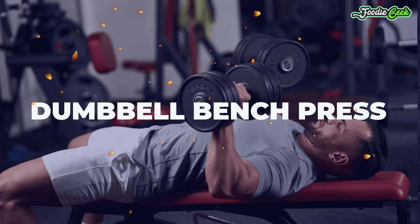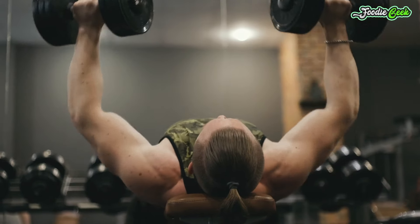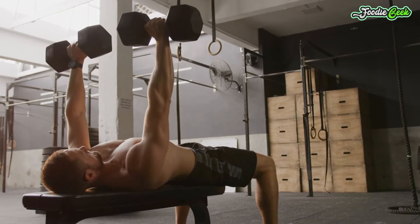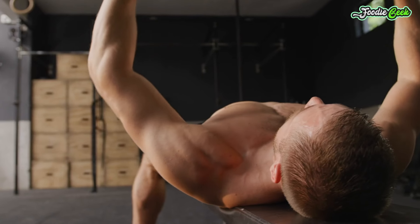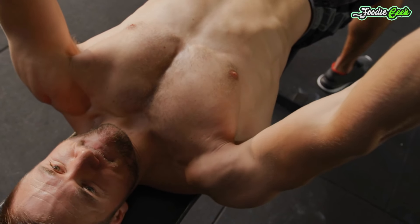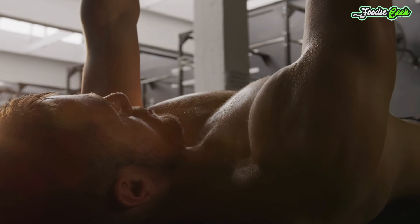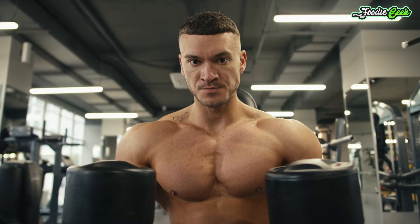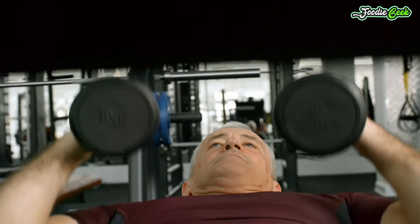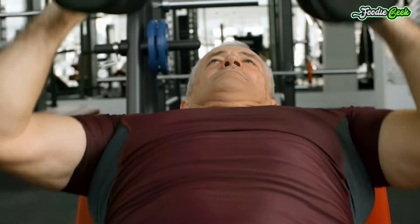Dumbbell bench press. Whether dumbbell or barbell presses are better for your growth is an age-old weight room debate. Luckily, you can do both, but there's little doubt that the dumbbell variation has more versatility throughout the beginning, middle, and end of a chest workout. At least some of the time, do flat dumbbell presses toward the start of your chest workout for heavy sets in lower rep ranges. They can also work well for high reps later in a chest workout, either flat or on an incline or decline. What not to do: a few sets of barbell bench press, then the same sets and reps for dumbbell. The similar nature of these movements was confirmed via EMG analysis, which demonstrated no significant differences between flat bench dumbbell and barbell presses in regard to muscle activation.